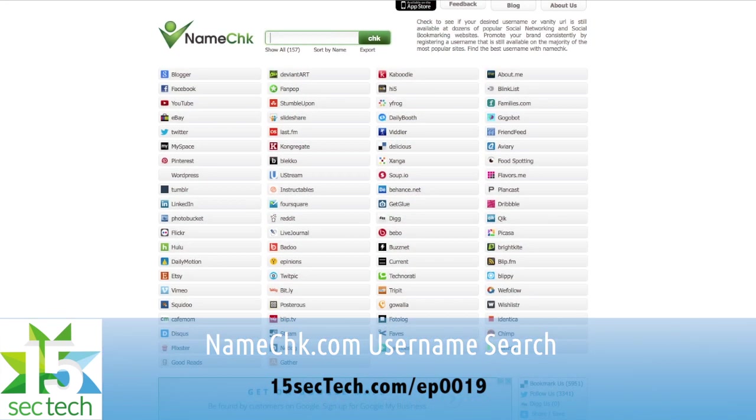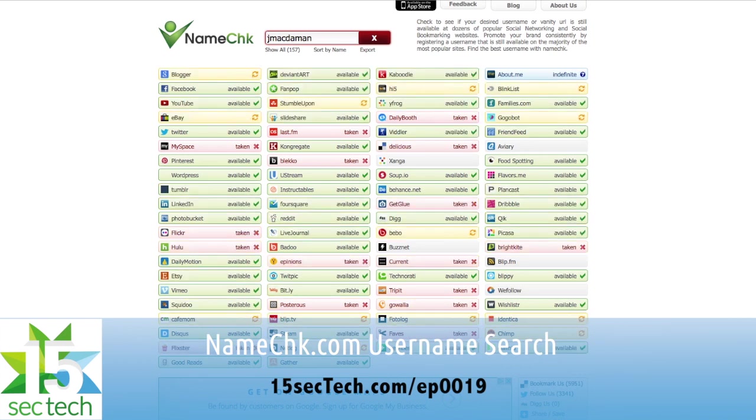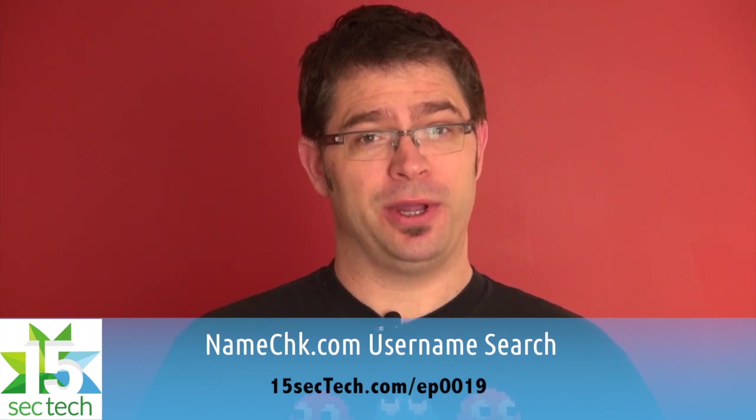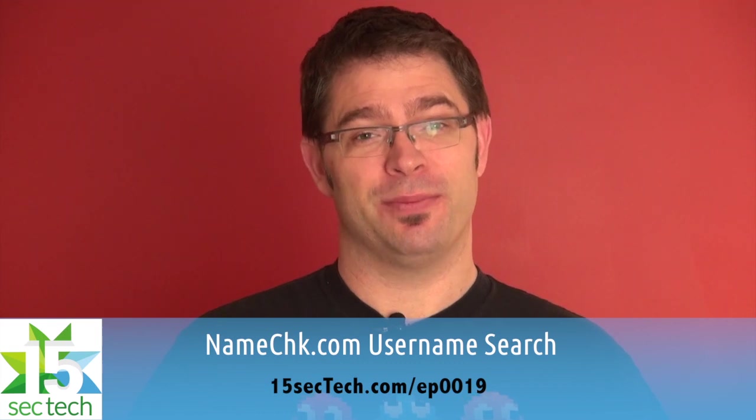Namecheck.com has been around for a while now and it's a super useful website, and there's an app for it as well. It lets you type in a username or vanity URL you're interested in, and Namecheck will look across a wide variety of social networking and related sites to see if that name is available. But keep in mind, Namecheck will say a name is available if that name does not meet the criteria for a given website. For instance on Twitter, you can only have 14-letter long handles, so be careful and double check. Otherwise it's a fantastic service when you're looking to get your brand online.